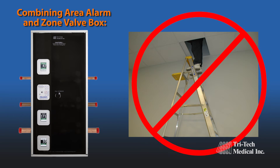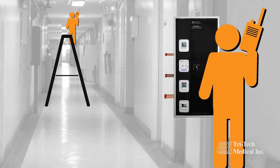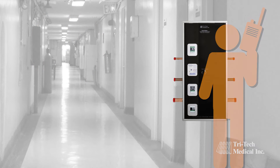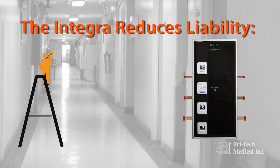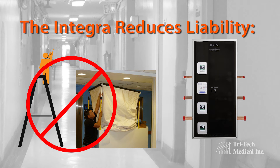It has also eliminated the need to open ceilings to locate and access pressure sensors for annual NFPA testing or replacement. Further, the Integra reduces the number of personnel to do the required NFPA testing from 2 to 1. And finally, it also reduces liability and service disruptions by eliminating the need to set up ladders and HEPA or ICRA containment equipment to access pressure sensors.